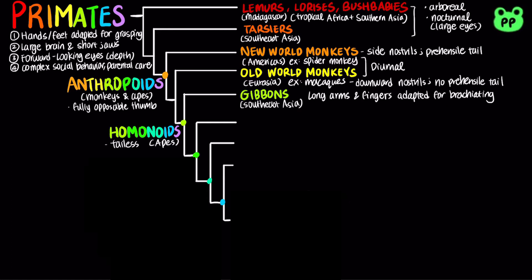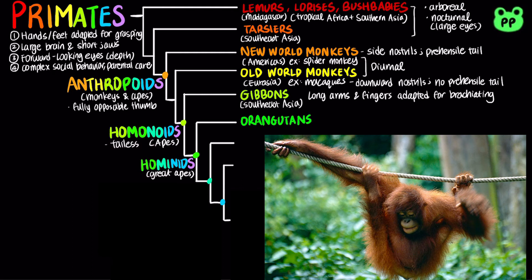The rest of the apes belong to the clade hominidae, informally known as great apes. Orangutans live in rain forests of Southeast Asia. They are the most arboreal of the great apes. They have proportionally long arms and short legs, and they have reddish-brown hair covering their bodies.